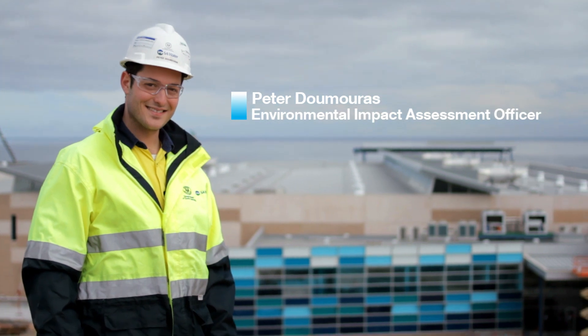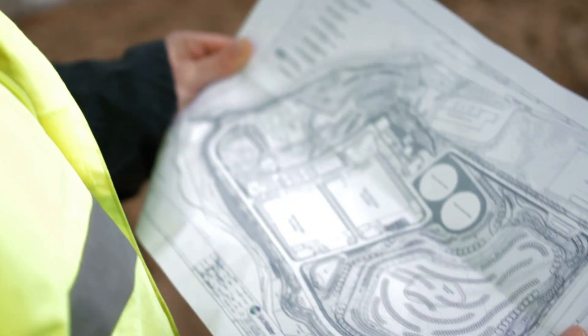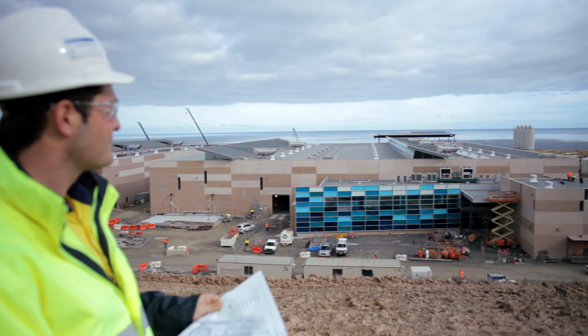My name is Peter Demouris and I work as part of the environment team at the DSAIL project. I deal with all the on-land stuff, you could say.